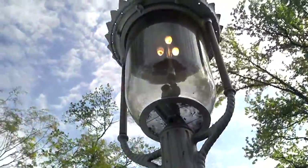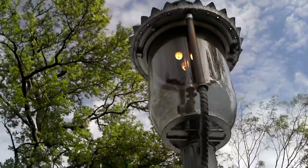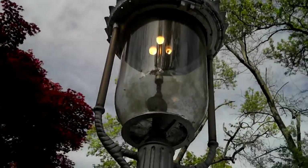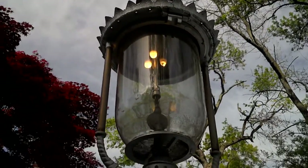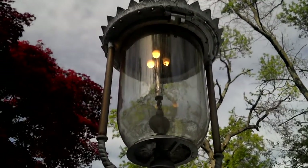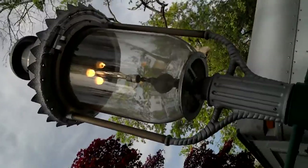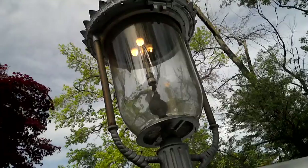Each one of these heads — well, it's not the original head — has got its own regulator. That's an amazing piece of history right there. They're all over the streets here.